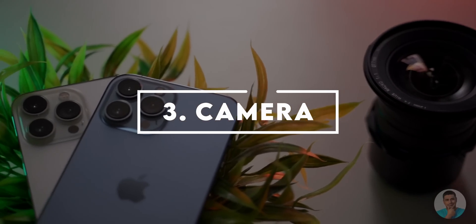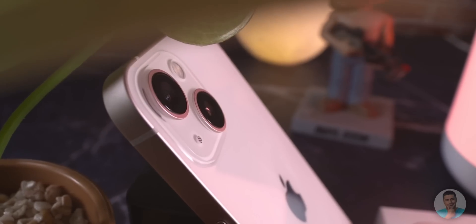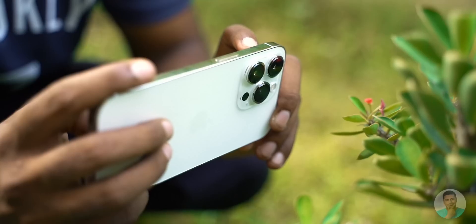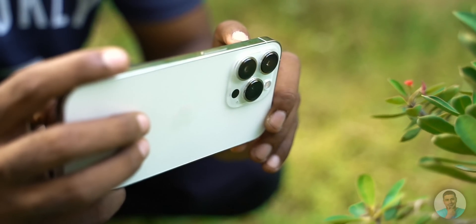Number three: the cameras. The cameras are usually fine if the device looks to be in good condition, but sometimes drops and mishandling can screw them up. There was one instance where a used iPhone had a replaced screen and pictures shot with the front-facing camera were really hazy. Things like this can happen with the rear cameras too when they are dropped or damaged. Best to take a few photographs and videos before sealing the deal.